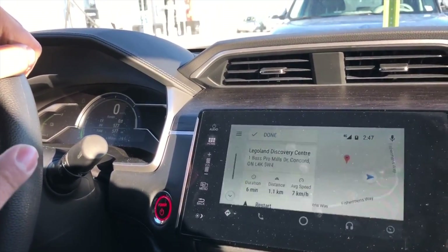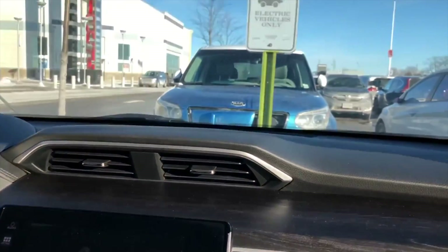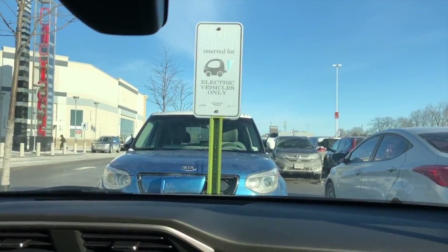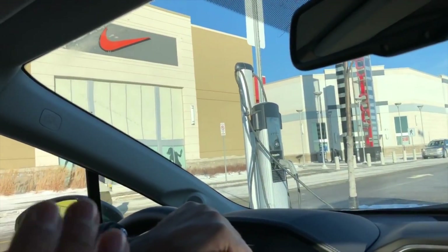A really good advantage of electric cars is you get reserved parking in most malls, which is really close to the entrance, plus you can get free charging.